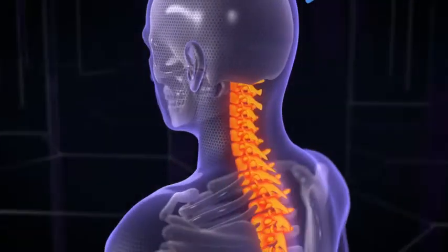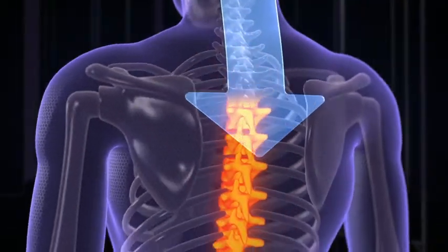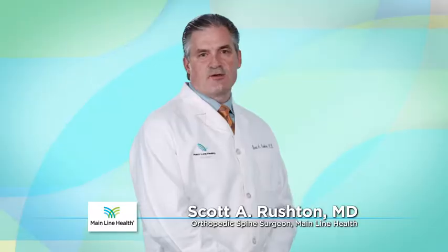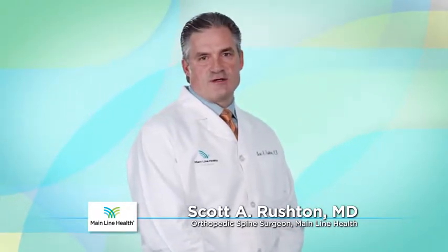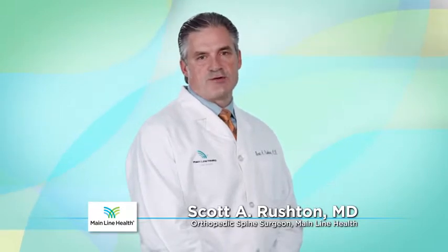The spine is made up of 33 bones stacked on top of each other and separated by a material called a spongy disc. Nearly everyone's spine will develop wear and tear, and for some individuals, these damaged discs may cause a painful condition called degenerative disc disease.